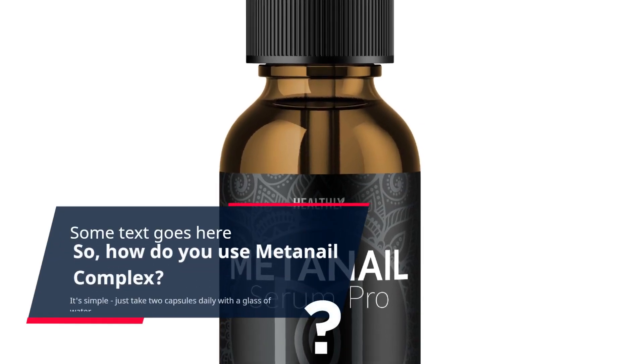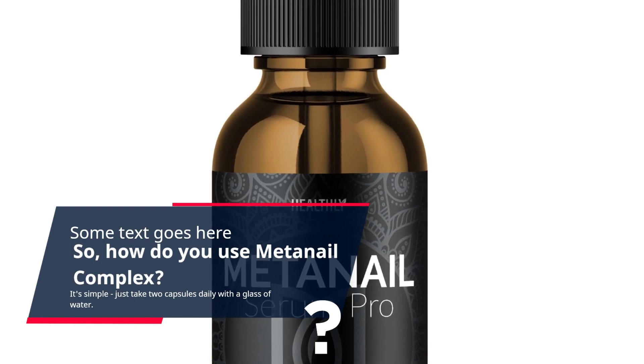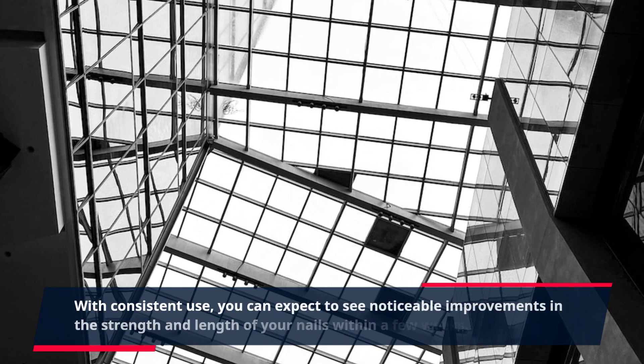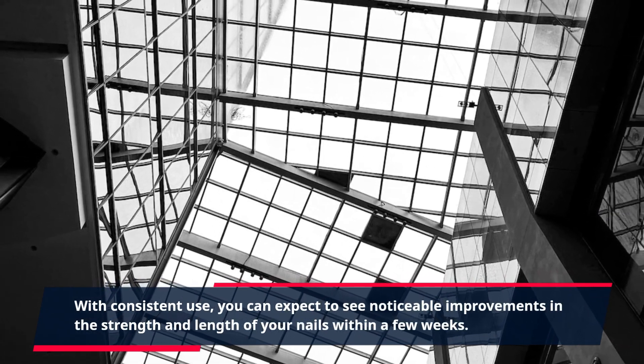How do you use MetaNail Complex? It's simple — just take two capsules daily with a glass of water. For best results, it is recommended to take the supplement with a meal. With consistent use, you can expect to see noticeable improvements in the strength and length of your nails within a few weeks.